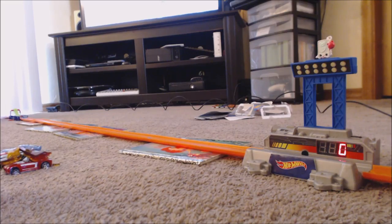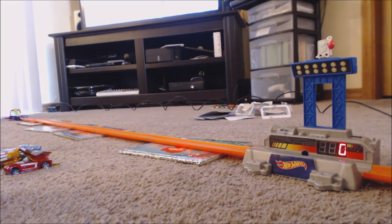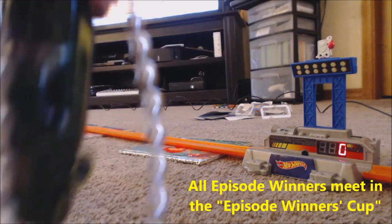Thank you so much for joining us here at Hot Gear Daytona! The winner is the green 1968 Shelby GT500 — the fastest car today. We'll see him back at the end of the season when we do the episode winners tournament. Signing off — this is Vinnie and Karina, bye-bye, see you soon!